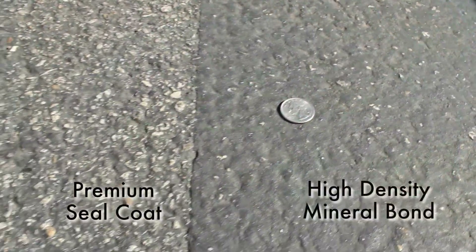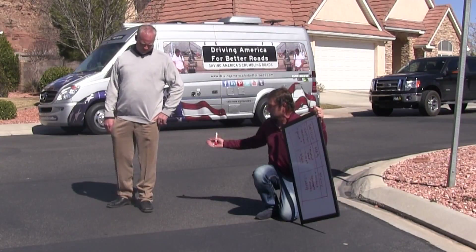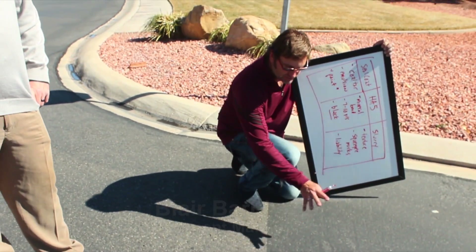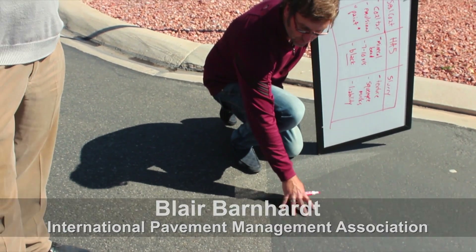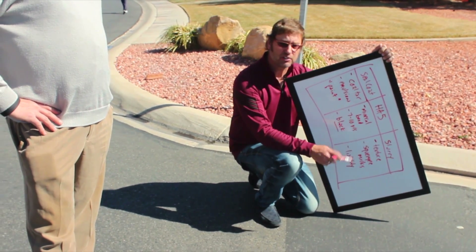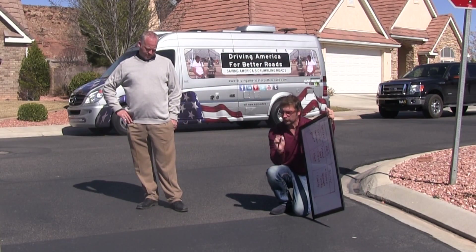Clearly the emulsified sealcoat has lost its appeal. It's not doing anything for aesthetics, it hasn't increased the value of these houses, it hasn't lowered the cost of ownership, and it's not preserving the structure. Look at this side where the HA5 is — how it's sealed itself into the void space in this oxidized asphalt. We're in a high desert condition. Pavement temperature in the summer is probably about 160–170 degrees Fahrenheit, and we're holding onto this road for four years now.